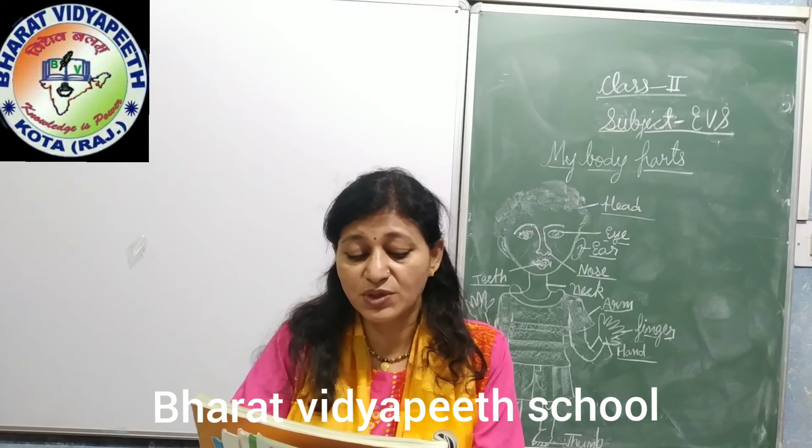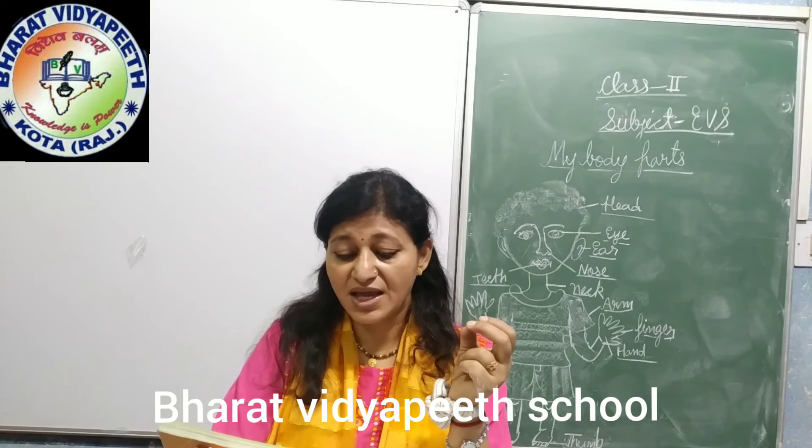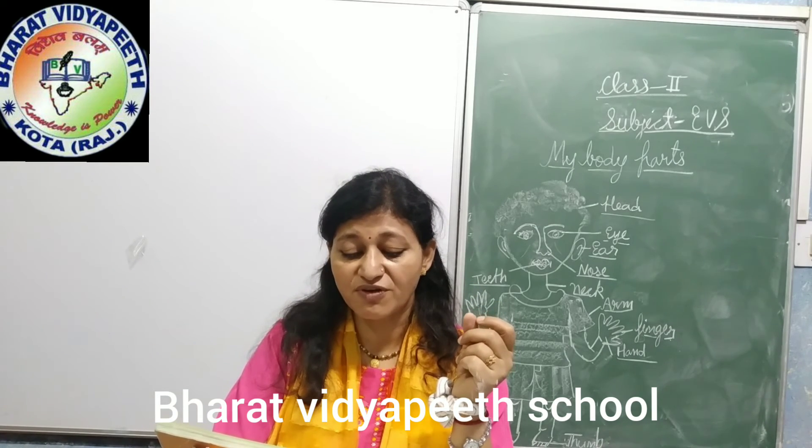We also have a set of two kidneys. They help to throw the waste out of the body.